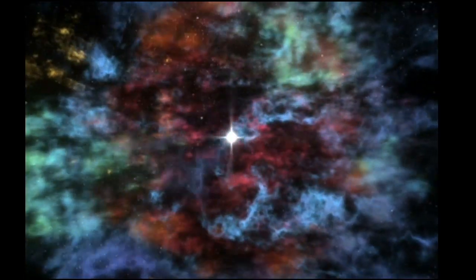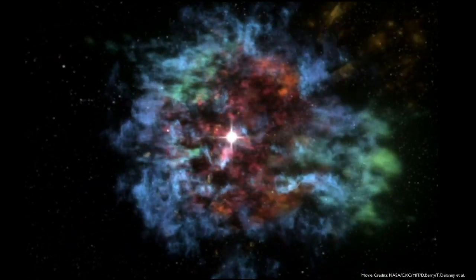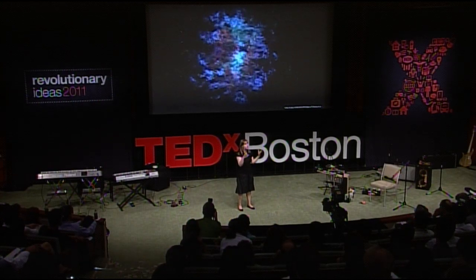We start in the supernova remnant Cassiopeia A. It's one of the youngest ones in our galaxy, about 330 years old. An astronomy colleague approached me one day with over eight years of magnificent data, trying to understand the 3D structure of this nebula — the supernova remnant — but she had no way to look at it.